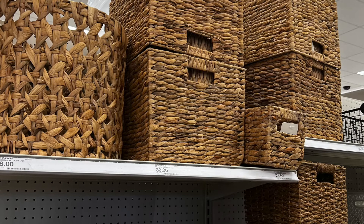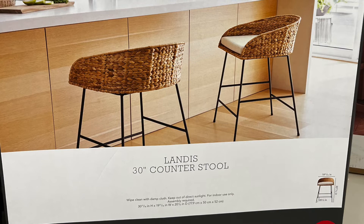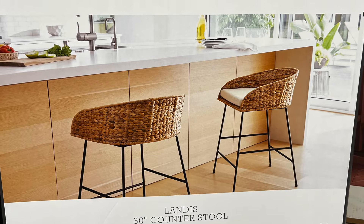They also had tons of larger baskets. The prices on those were a little higher — $30 for one basket, which I was kind of surprised by. But these baskets are the kind you can keep forever.